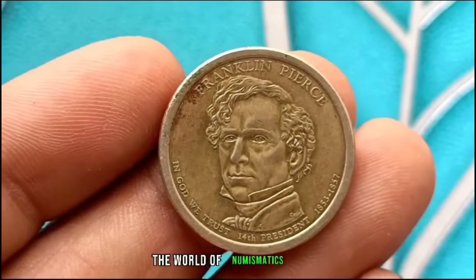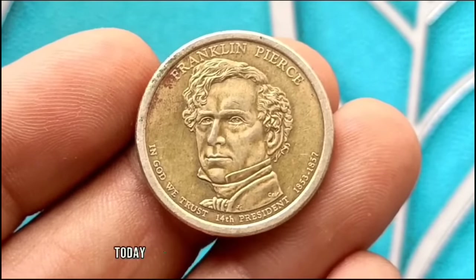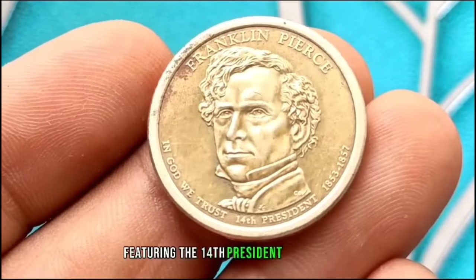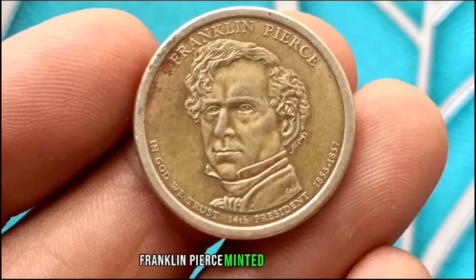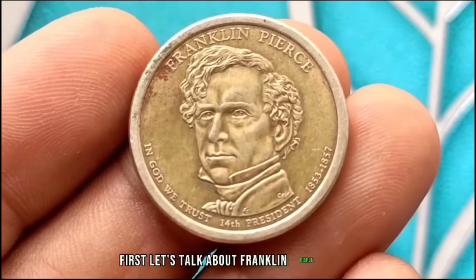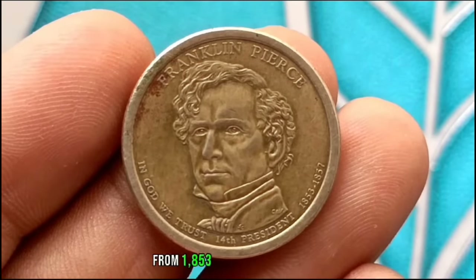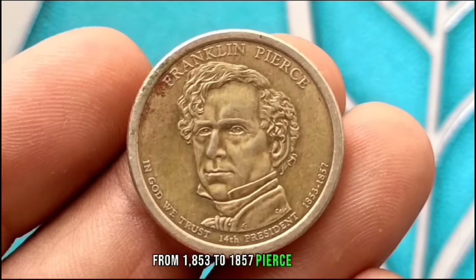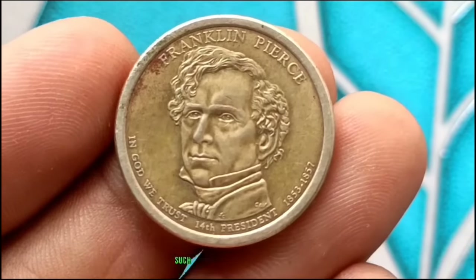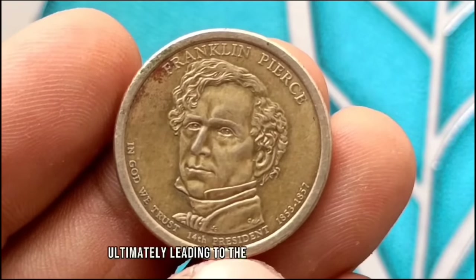Next up, the USA One Dollar Coin featuring the 14th President of the United States, Franklin Pierce, minted in 2010. Franklin Pierce served as President from 1853 to 1857. He faced a tumultuous presidency marked by controversies such as the Kansas-Nebraska Act and the issue of slavery, ultimately leading to the outbreak of the Civil War.